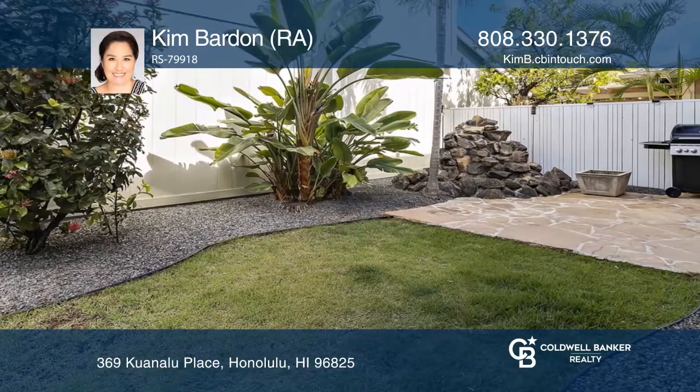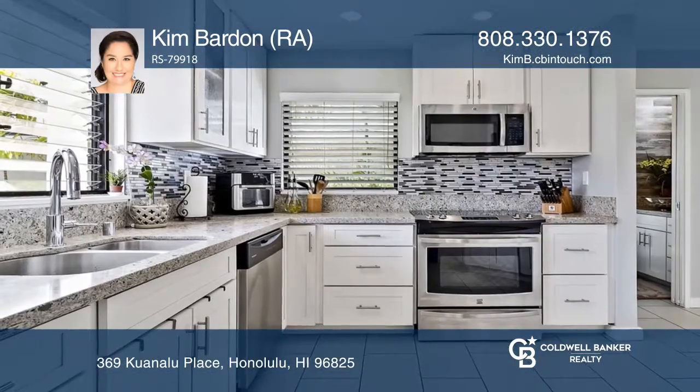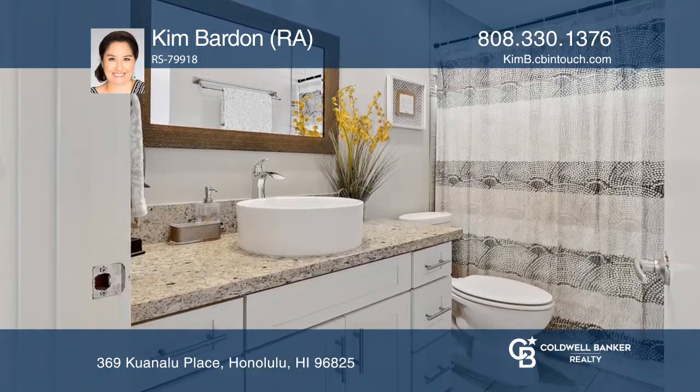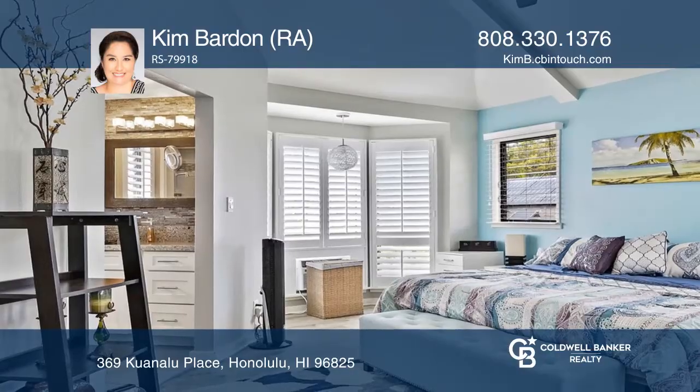The kitchen and baths have porcelain tile and quartz counters. The primary suite has cathedral ceilings, newer luxury vinyl plank floors, and a bath with aroma steam and chromotherapy lighting.